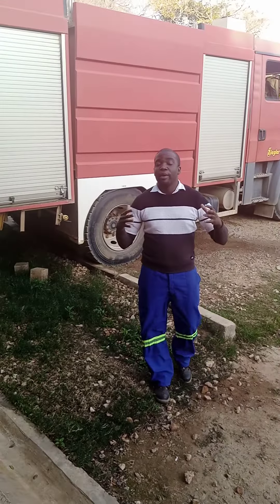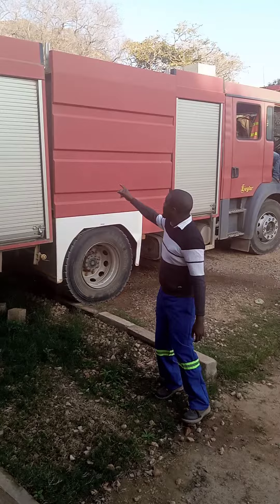Yeah, how is everybody? This is Frank the Genius. So some of you have never seen how a fire truck looks like. So as you can see, this is like a fire truck.